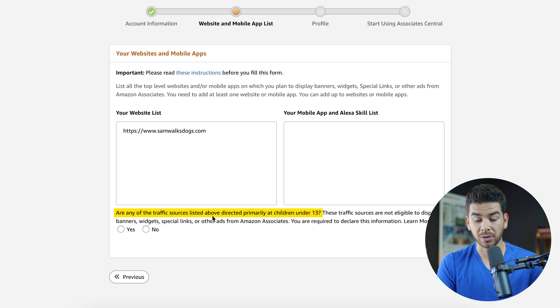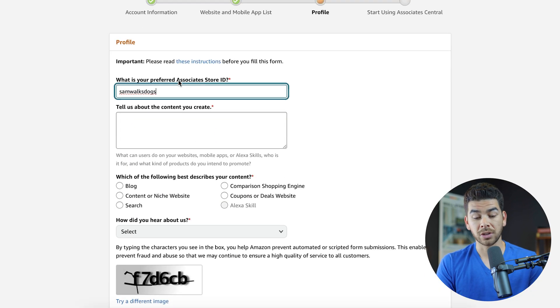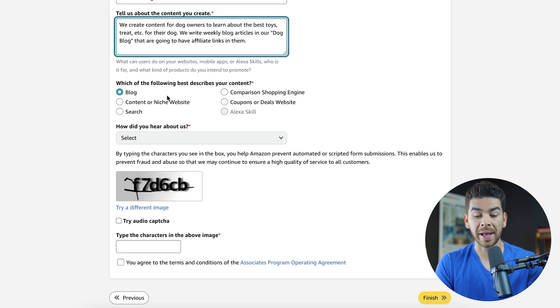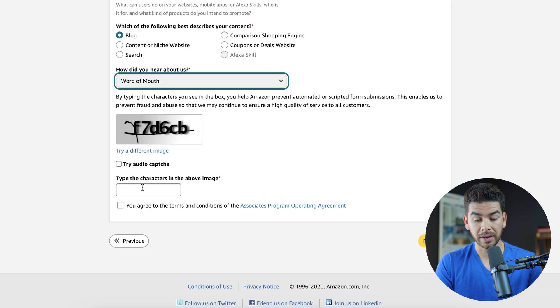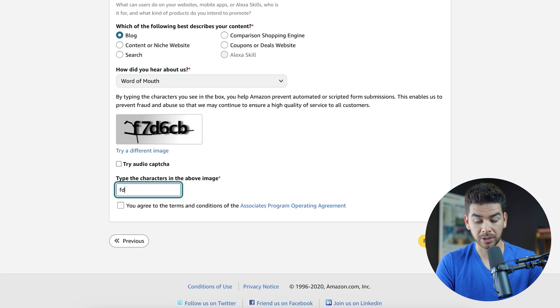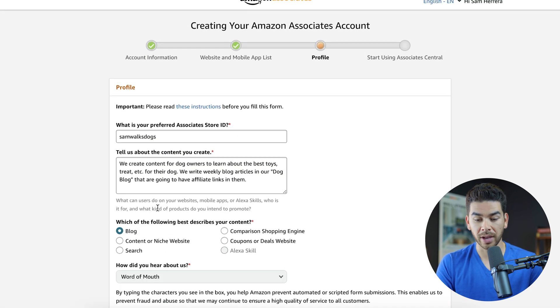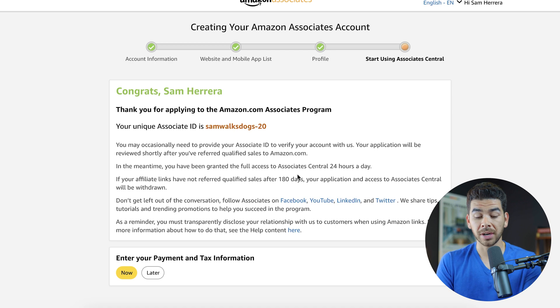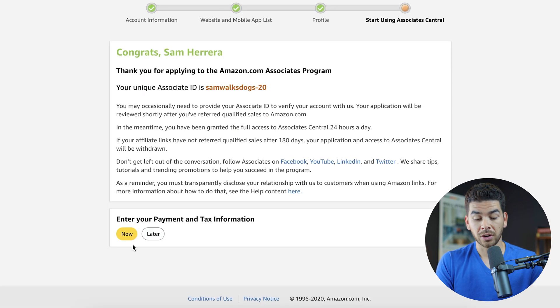After that, they'll ask a quick question about whether any traffic is going to be driven to people under 13 — you can just say no and confirm. Then they'll ask for your preferred associate store ID and you'll need to tell them about the content that you create. Select which best describes your content, how you heard about them, and agree to the terms to finish your profile. You should get a congratulations — they'll review your application, but in the meantime you're granted full access to the site. You can also enter your payment information now or do it later.